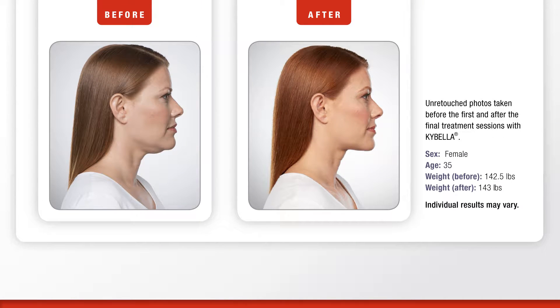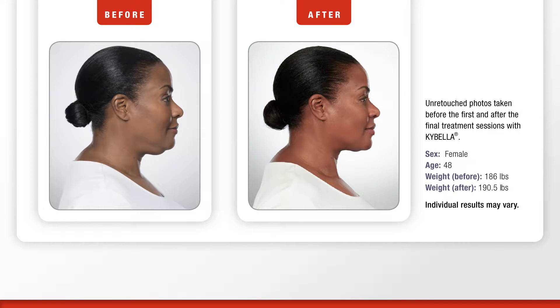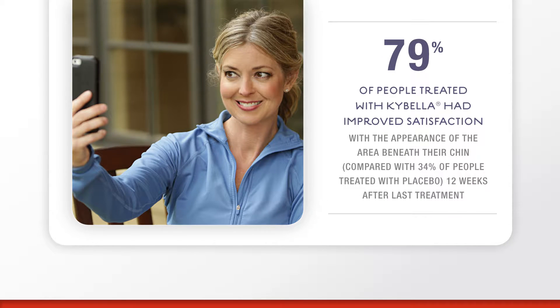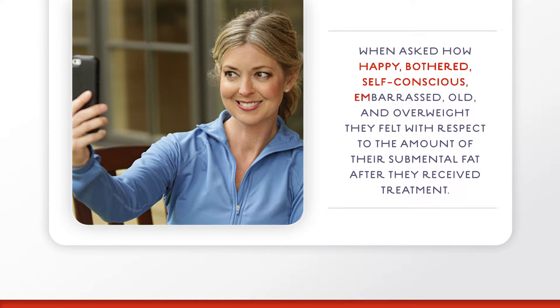The results of Kybella speak for themselves. In clinical studies, 79% of people treated with Kybella had improved satisfaction with the appearance of the area beneath their chin, compared with 34% of people treated with placebo 12 weeks after last treatment. Kybella patients reported improvement in the visual and emotional impact of submental fat, including how happy, bothered, self-conscious, embarrassed, old, and overweight they felt with respect to the amount of their submental fat after they received treatment.